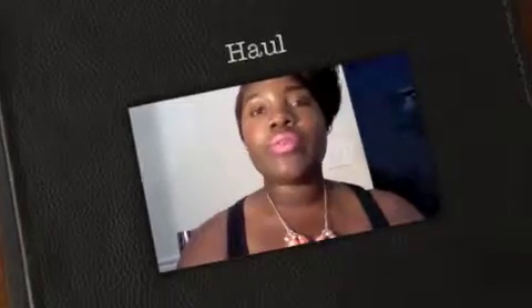Hi guys, I'm just going to do a mini haul for you guys. I picked up a few items from CVS, Walgreens, Macy's, and my local flea market. So I'm going to start off with the items I purchased from CVS.